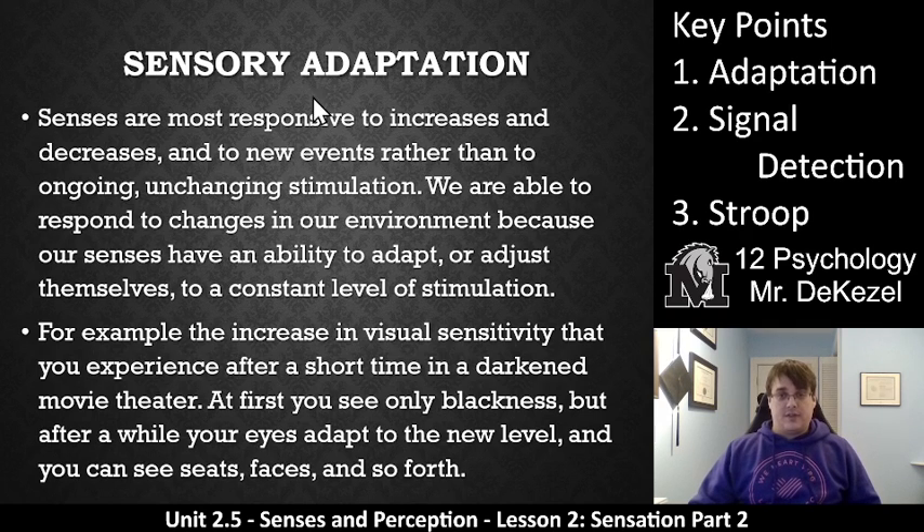So, sensory adaptation — key point one. Essentially, your senses are able to adapt to stimuli. Senses are most responsive to increases and decreases, as we talked about last time. They're also responsive to new events rather than ongoing, unchanging stimulation. We are able to respond to changes in our environment because our senses have an ability to adapt or adjust themselves to a constant level of stimulation.